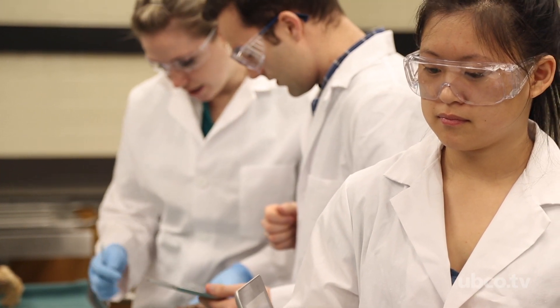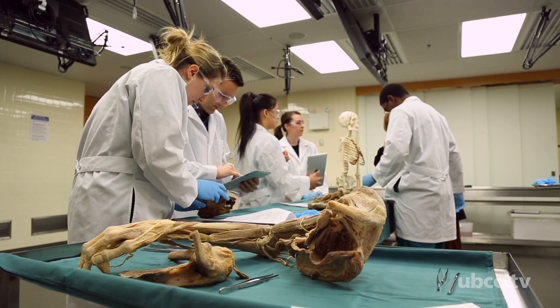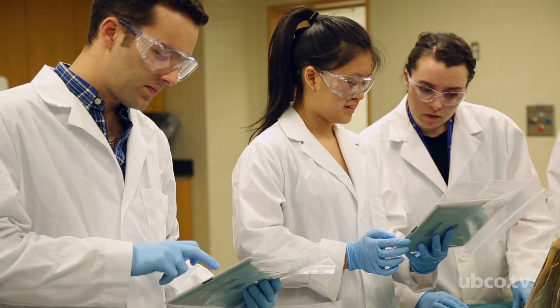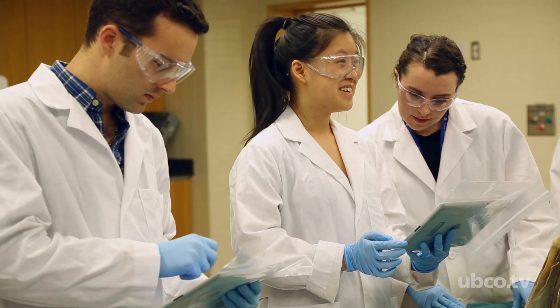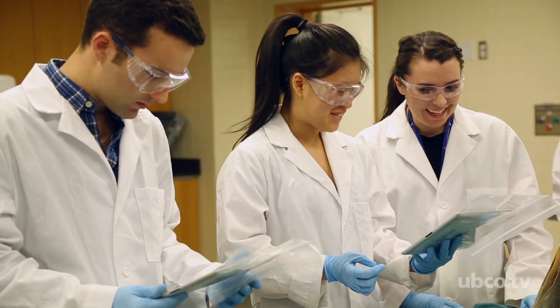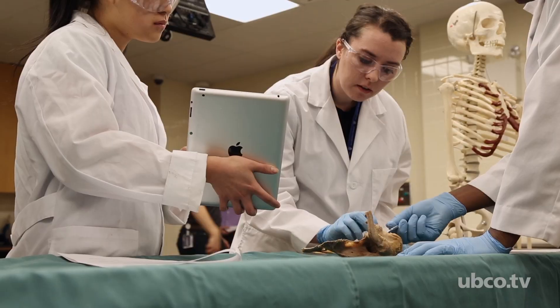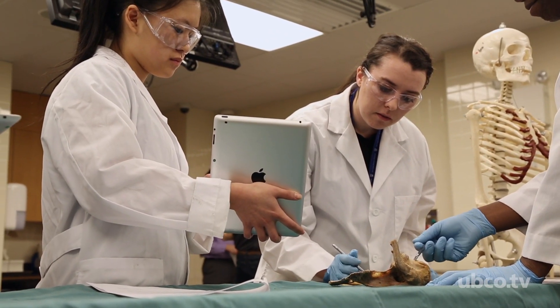You need to be able to see it, touch it, feel it, and examine it from multiple points of view to really get the full picture. That's a great opportunity for bringing technology into our classrooms and labs, because it enables us to employ all those different perspectives in teaching and learning.